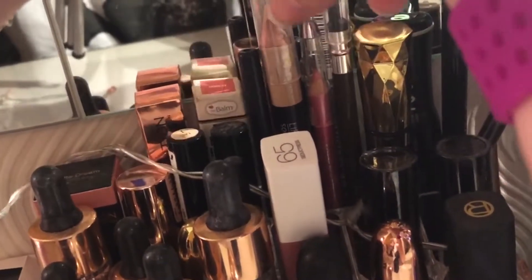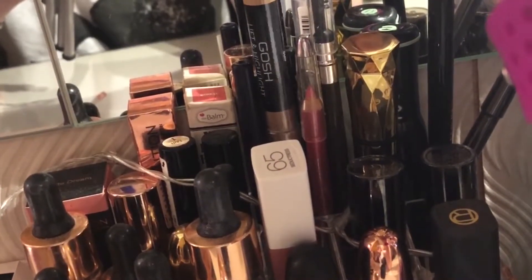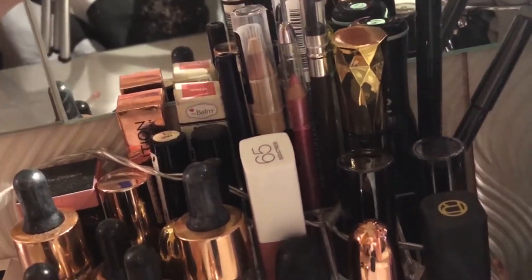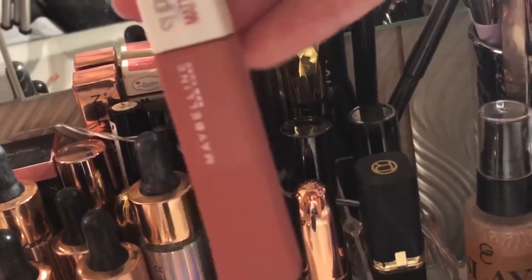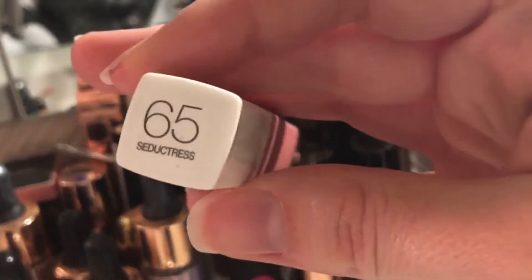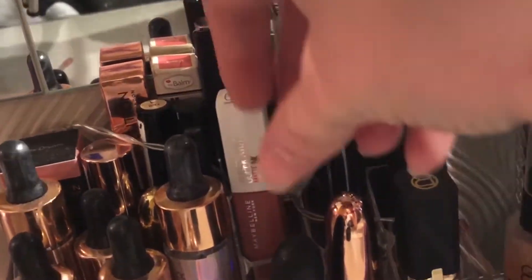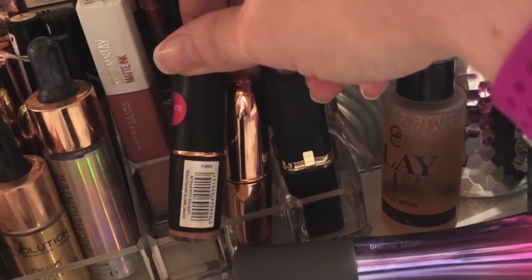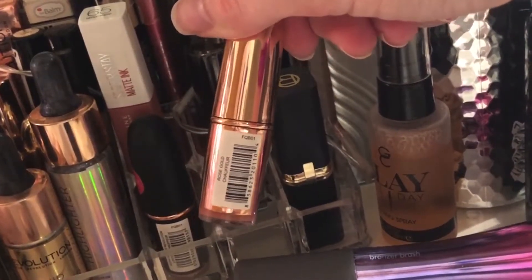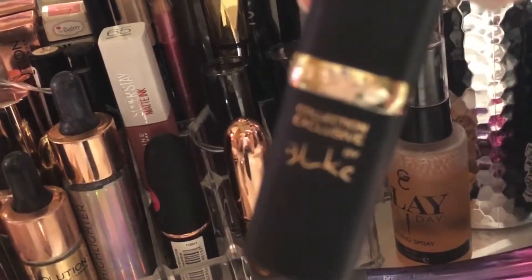I've got a matte lipstick here, and the GOSH Lift and Highlight — I think it's an eyebrow highlighter or something that highlights around the brow. One of my new favorite lipsticks is the Maybelline Superstay Matte Ink in shade 65 Seductress — it's a great nude for me. We've got the Makeup Revolution Matte Chauffeur lipstick, another good nude, and the Rose Gold Chauffeur lipstick — another great nude. I love my nudes.